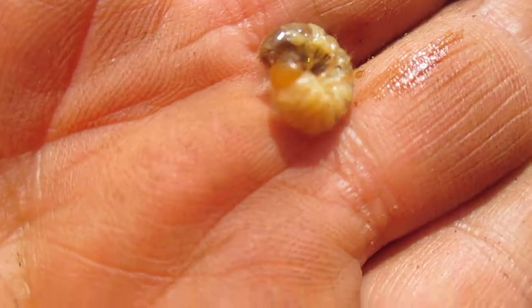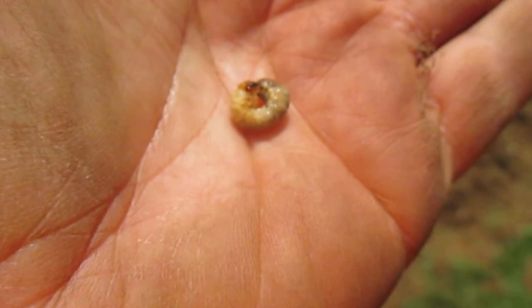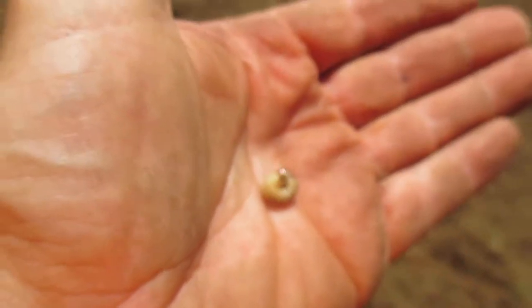So you really want to consider right now getting a grub treatment preventer, because it is far cheaper to have a grub preventer than it is to have a post treatment, and also to have the damage from the grubs and the lawn repair.